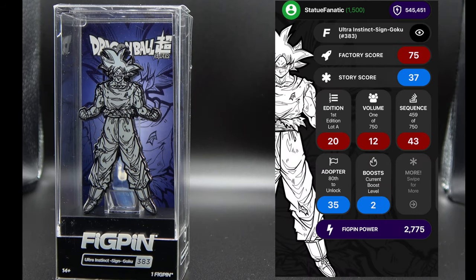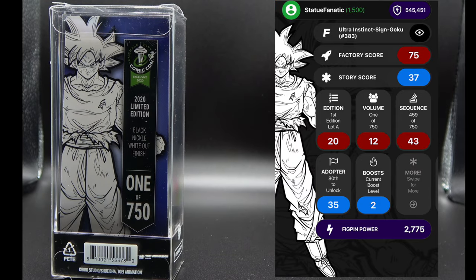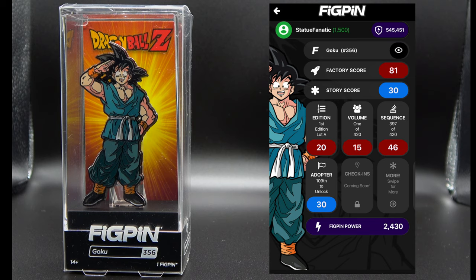This is a black, white, and silver-toned Ultra Instinct Sign Goku pen, number 383. You can see the stats on this one too — again an exclusive to Emerald City Comic-Con, and they did only 750 of those as well.